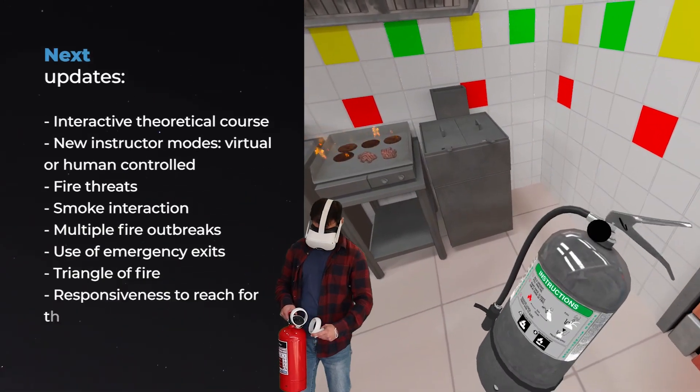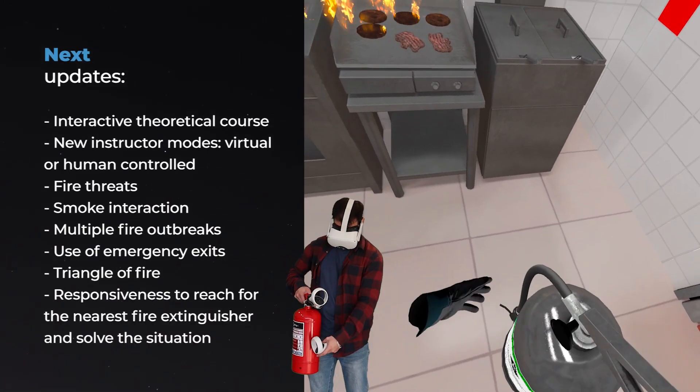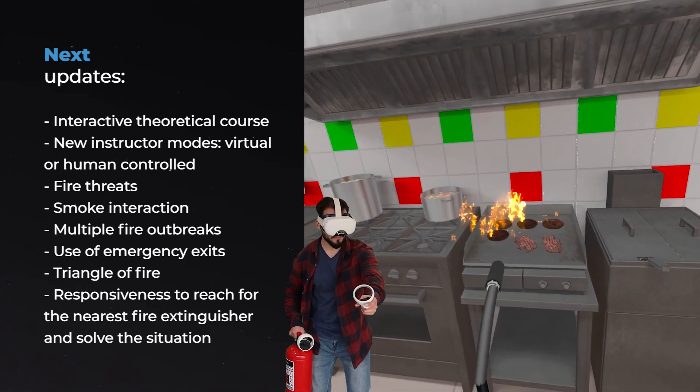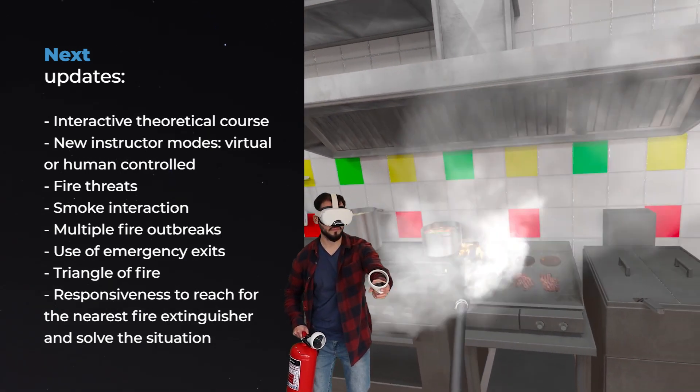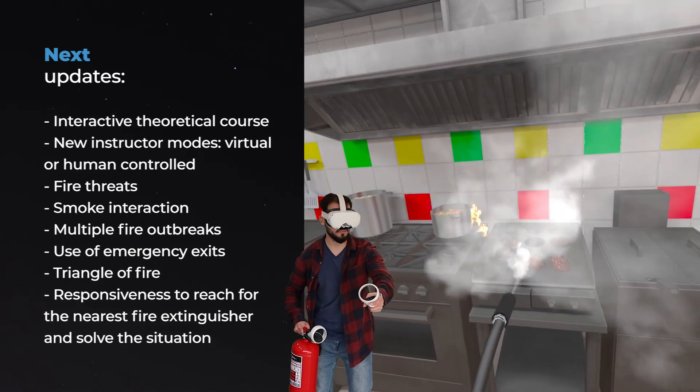Next updates: interactive theoretical course, new instructor modes, fire threats, smoke interaction, multiple fire outbreaks, use of emergency exits, triangle of fire, and responsiveness to solve the situation.